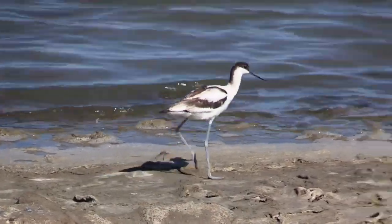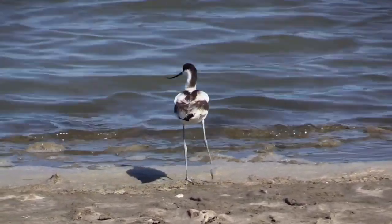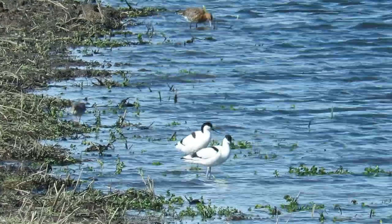Being a wading bird, Avocets rely on wetland habitats. They are mostly seen around salt and freshwater marshes, but will also visit tidal mudflats, lagoons and pools.